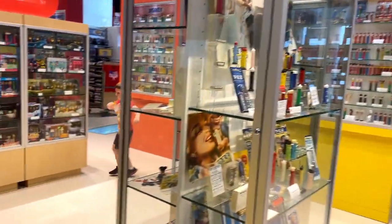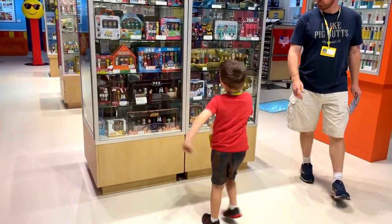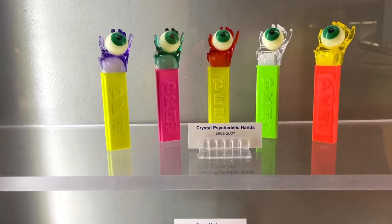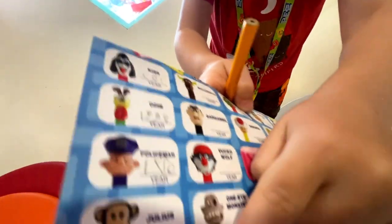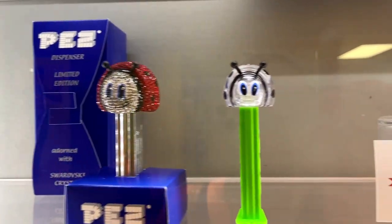My family's favorite part of the Visitor Center was the Bingo Game Scavenger Hunt. You find the dispensers pictured, you make a line of bingo, and win a free candy dispenser. Bingo! Let's see what we win.